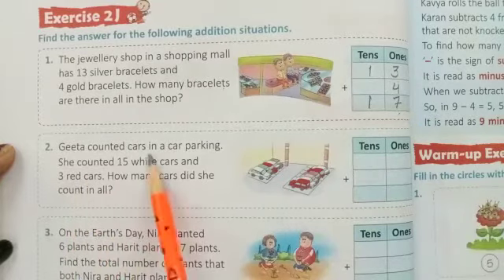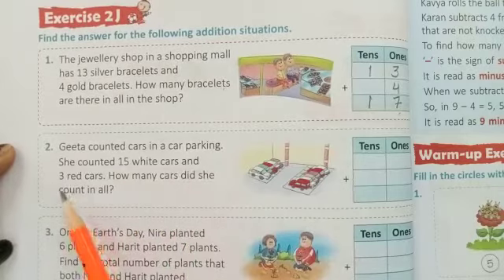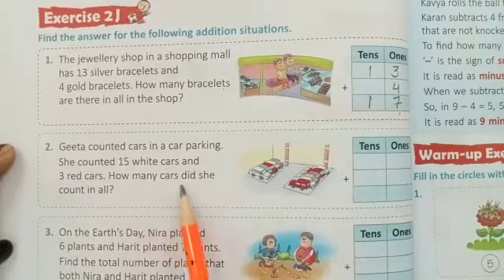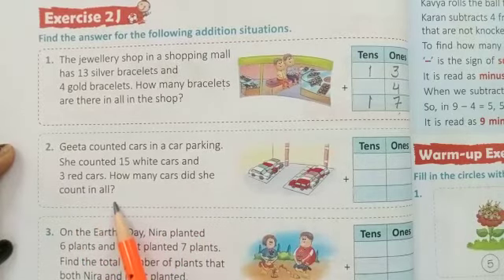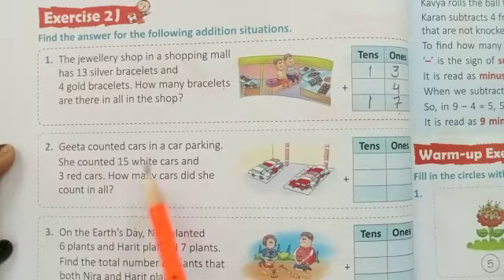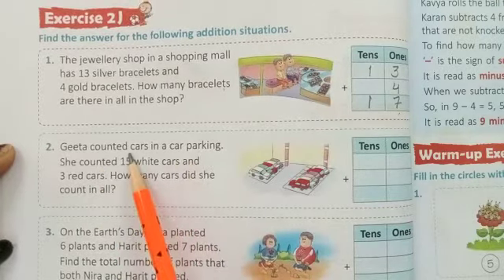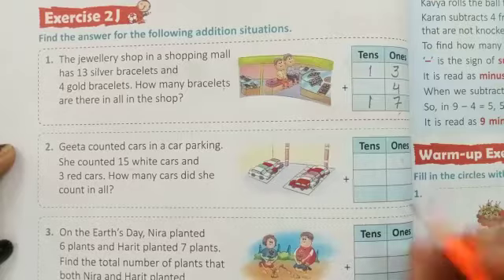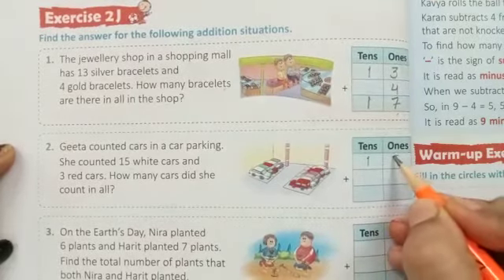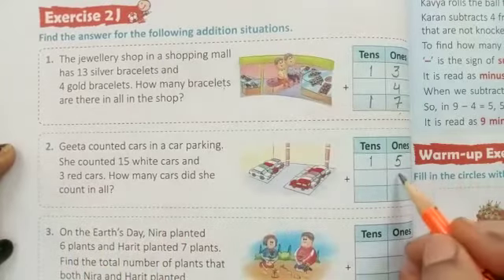Geeta counted cars in a car parking. She counted 15 white cars and 3 red cars. How many cars did she count in all? She counted 15 white cars — that is 1 ten and 5 ones — and 3 red cars.